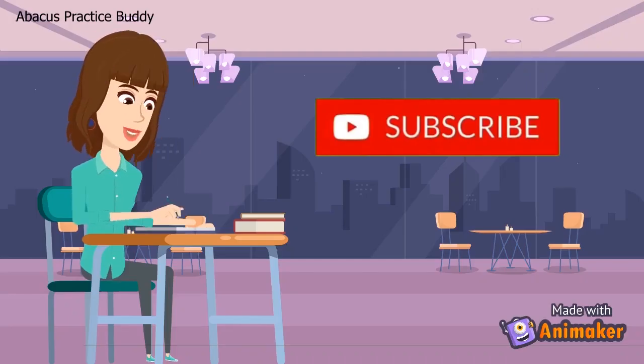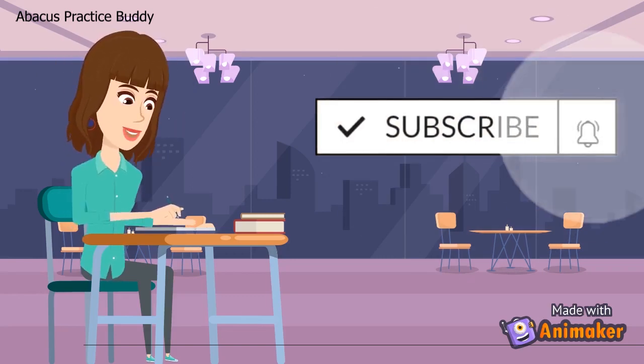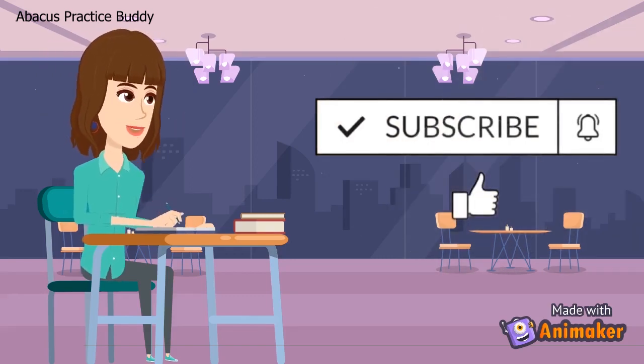Like, share and subscribe this channel to get more practice sums. Click on the bell icon to get the next video instant notification.